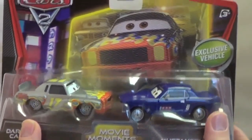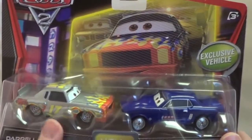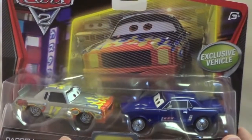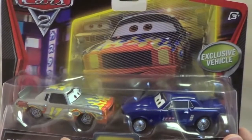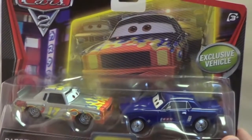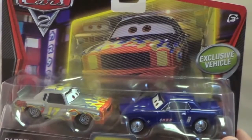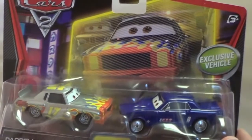Here's Movie Moments right here and the Cars 2 decal here. These are exclusive vehicles that are part of this series, and the Movie Moments series from the original Cars movie I feel like was much better than the Cars 2 series. In Cars, the original Movie Moments, you had cool cars like the Woody Wagon, Buzz Lightyear car, and the Monster Inc. cars.